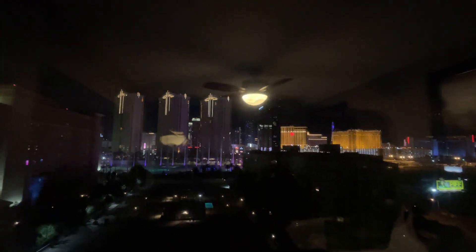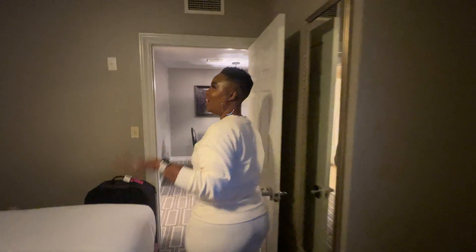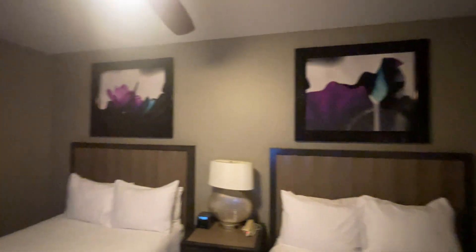We are actually next to Topgolf which is really cool — we will be there soon. One thing I like about Vegas, this is our third time here, and the art that they put on these walls is really cool. It's like everything is themed around here.